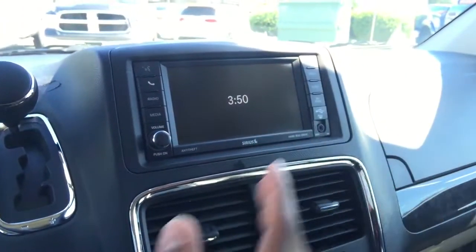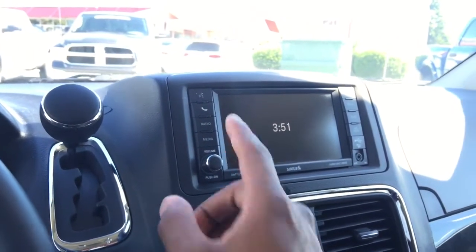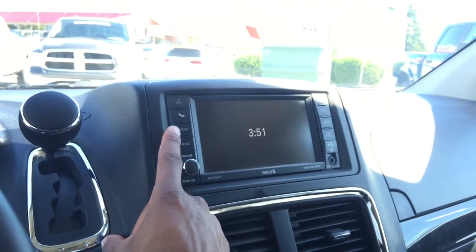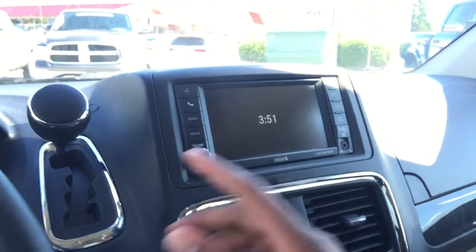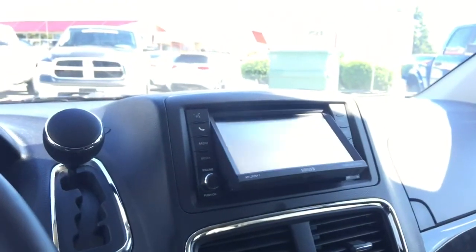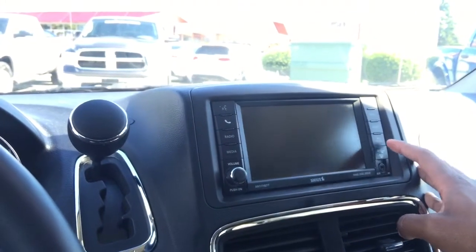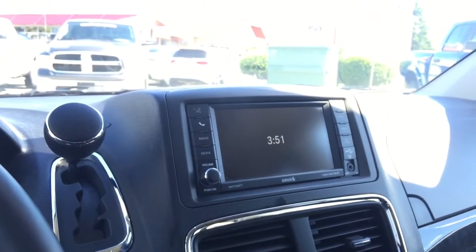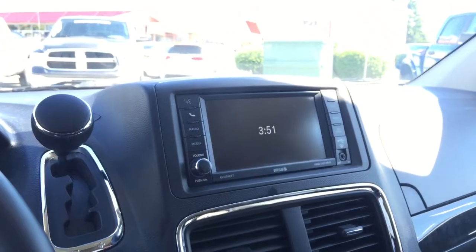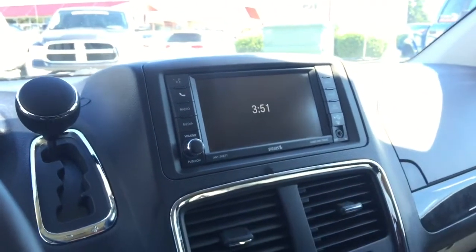We also have this large screen where your backup camera is displayed, along with voice recognition controls. Your radio is here — Sirius satellite radio isn't active on this vehicle but you can purchase the subscription. You can also load CDs and DVDs into this player, and it has a built-in hard drive allowing you to store music and other media on the go. You can also connect your phone or other mobile devices via USB or auxiliary jack.